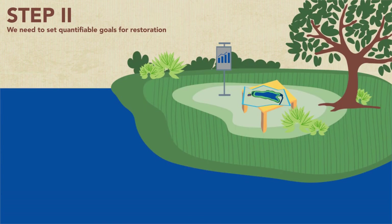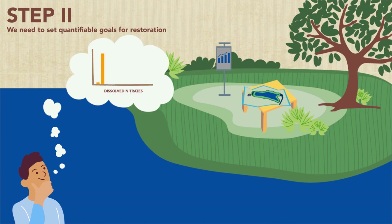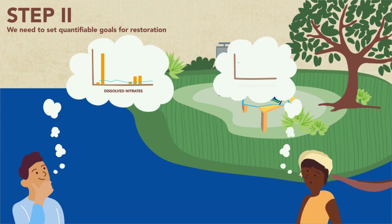Step 2: we need to set quantifiable goals for restoration. Based on the uses of the lake, we use different metrics to track lake health. For example, citizens who care about birds will focus on tracking both chemical and dissolved oxygen, both of which are important to support aquatic life for birds to feed on. Fishermen want to make sure fish will survive in the lake, so dissolved oxygen may be their important metric as well. We should note that there are gaps in defining lake health — please refer to the article in the link below to learn more.